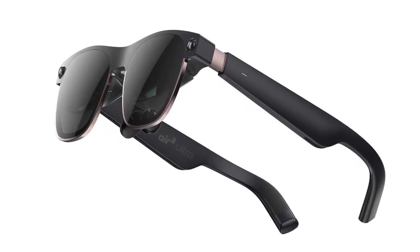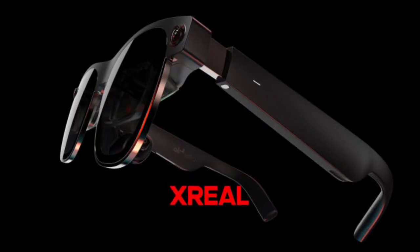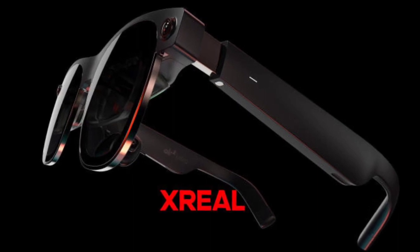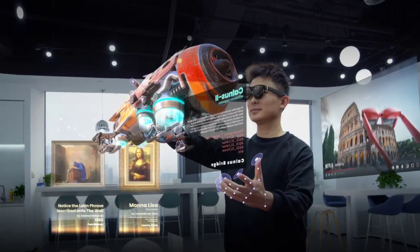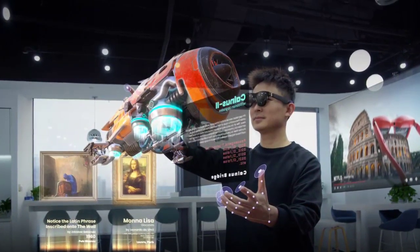Xreal claims you can project a virtual 154-inch screen onto your surroundings. The display also has a refresh rate of 120Hz, and brightness comes at 500 nits, so you can use it outdoors too. There are also features like auto-dimming lenses for immersion, directional audio for privacy, and voice interaction.